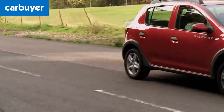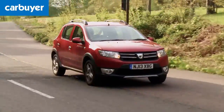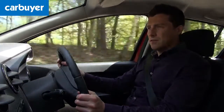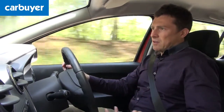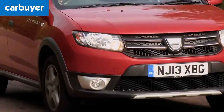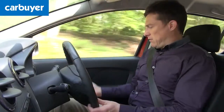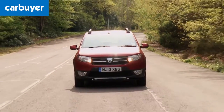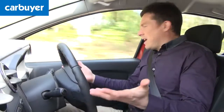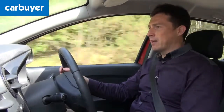As soon as you start driving the Sandero Stepway you notice the raised suspension. Combined with the chunkier tyres, it gives some other benefits. The first is an even softer ride, meaning the car is better than the normal Sandero at dealing with bumps, rough surfaces, potholes, and speed humps. You also get that raised driving position, which gives a slightly better view ahead. Overall the visibility is very good, and that helps when manoeuvring in town traffic or squeezing into parking spaces.